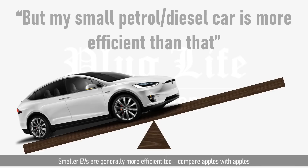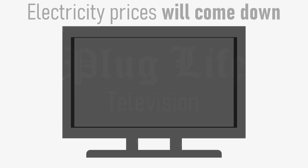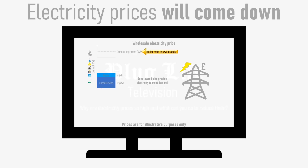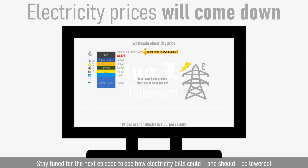And finally, remember: electricity prices will come down, or at least should, given the cheap cost of renewables. Wholesale gas prices, combined with a wholesale electricity market not designed for this extreme scenario, are keeping prices artificially high, as discussed in a previous episode. In the next episode of Plug Life Television, I'll explain how electricity prices could and should be slashed without any taxpayer subsidies whatsoever, and how the UK government could easily reduce electricity bills back to what they were at the beginning of 2021.